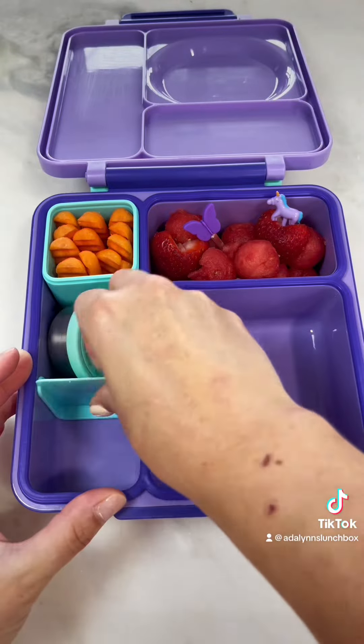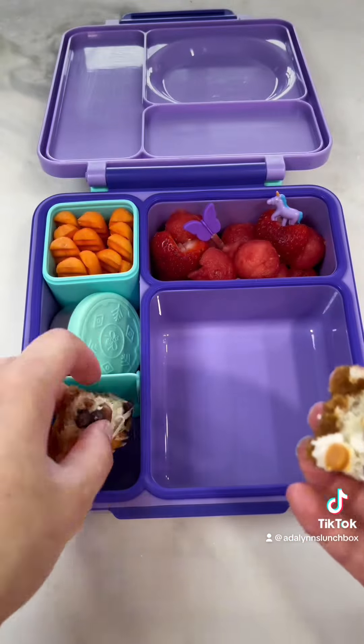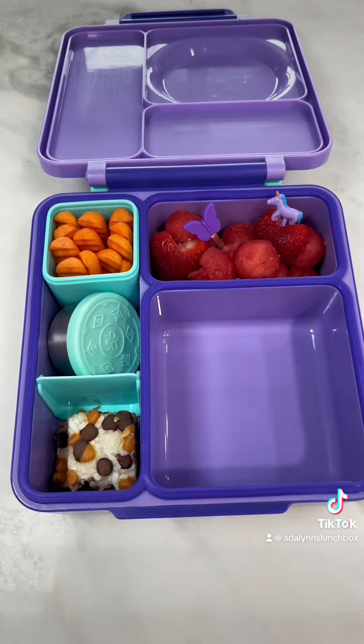For her sweets today, she's having this amazing graham cracker brownie. It has butterscotch and chocolate chips with some coconut flakes. Oh my god, it's seriously so addicting. It's so good.